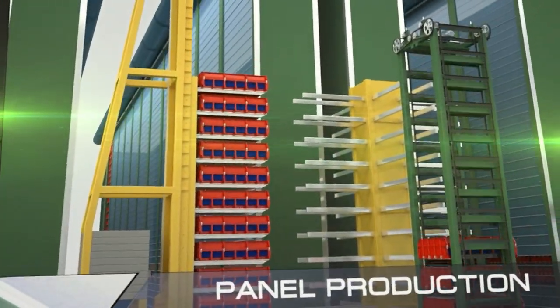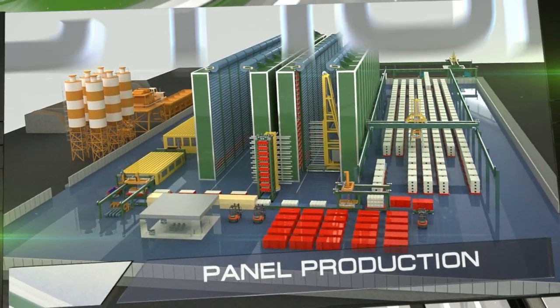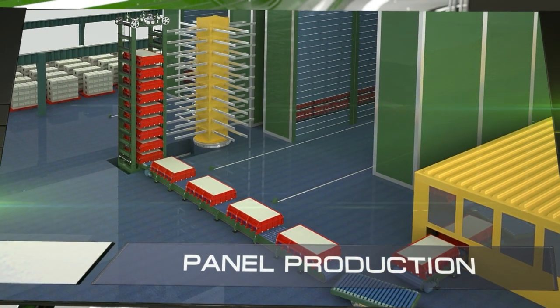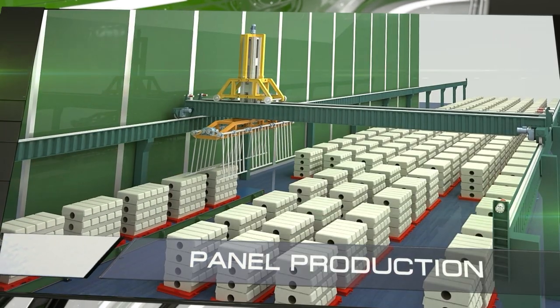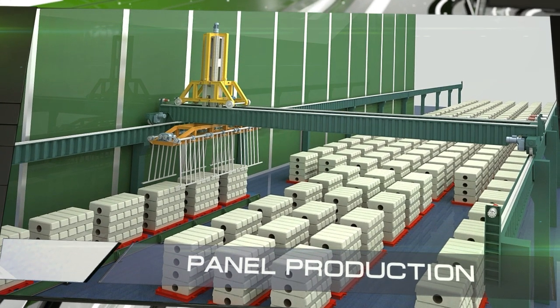The process of producing the panels is fully automated and requires minimal human participation. One small factory can produce approximately 3,000 panels per day, which is dozens of times greater than the production rate of Europe's most modern reinforced concrete factories. This is sufficient to build a 50,000 square meter apartment building every day.